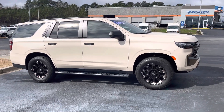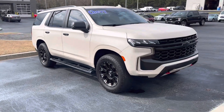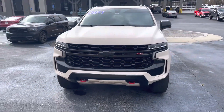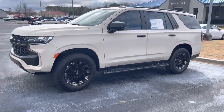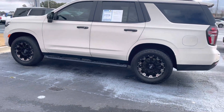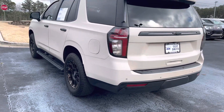Hey, good morning. This is Nathan at Loganville Ford. Thanks for your interest in this nice 2021 Chevrolet Tahoe Z71. Beautiful vehicle. It has a nice wrap on it — a very unique color. Check out the nice aftermarket wheels. It also has backup sensors and a backup camera.